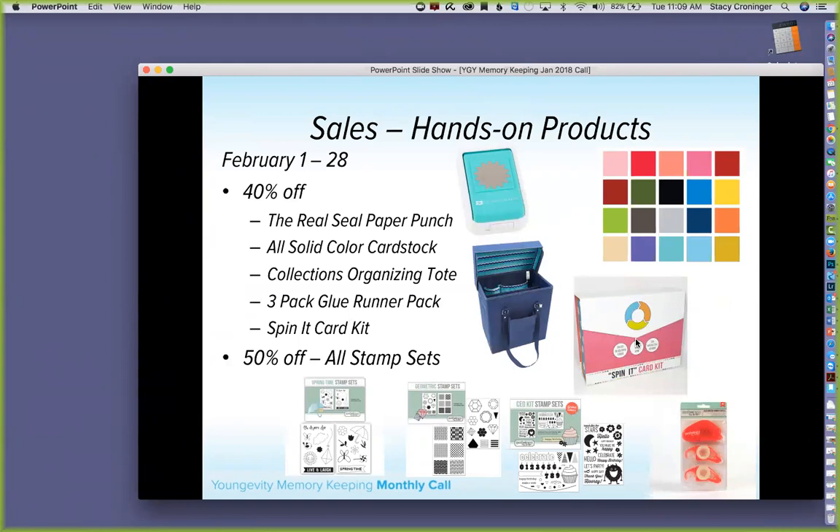The Spin It card kit is 40% off — it has fun sayings you can use any time of year, great for gatherings as giveaways or projects. Stamp sets: some were already 50% off, so we're making all stamp sets 50% off. You can use them on cards, layouts, and all sorts of projects. So to recap: Real Seal punch, all solid-color cardstock, Collections Organizing Tote, the three-pack glue runner, and Spin It card kit are all 40% off; all stamp sets are 50% off.